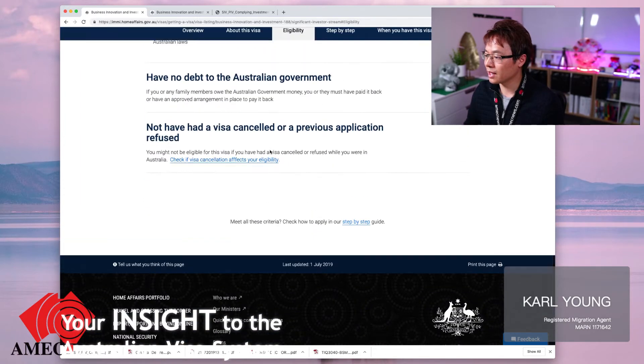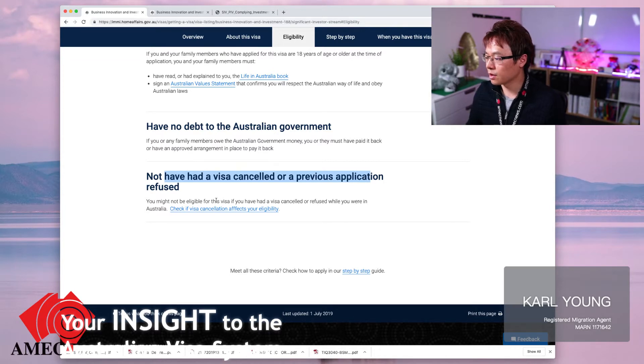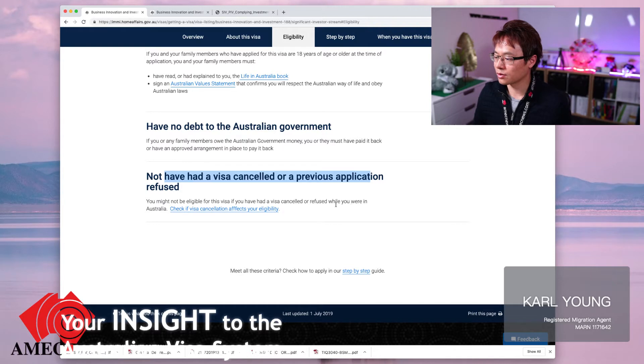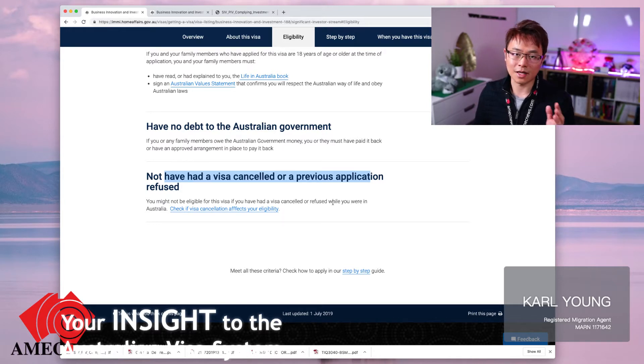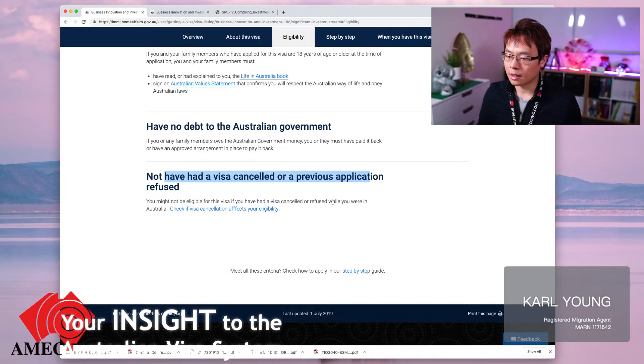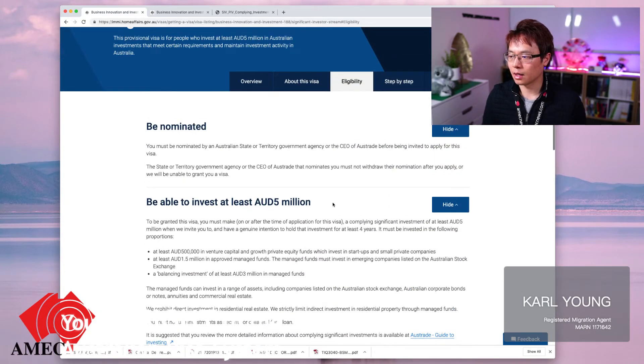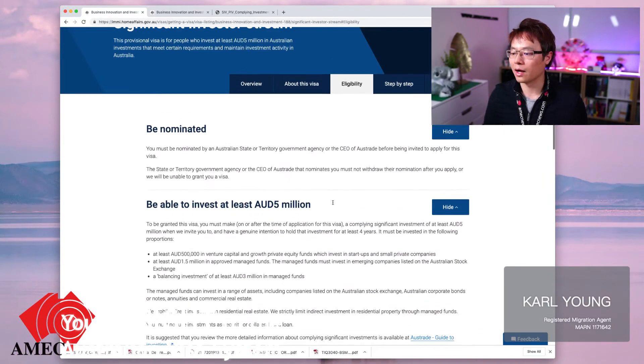Obviously you need to pass all the health and character checks. Very importantly, you must not have had a visa cancelled or a previous application refused. If you have any visa cancellation or refusal history, you are required to demonstrate that it wasn't an issue that could affect this application.